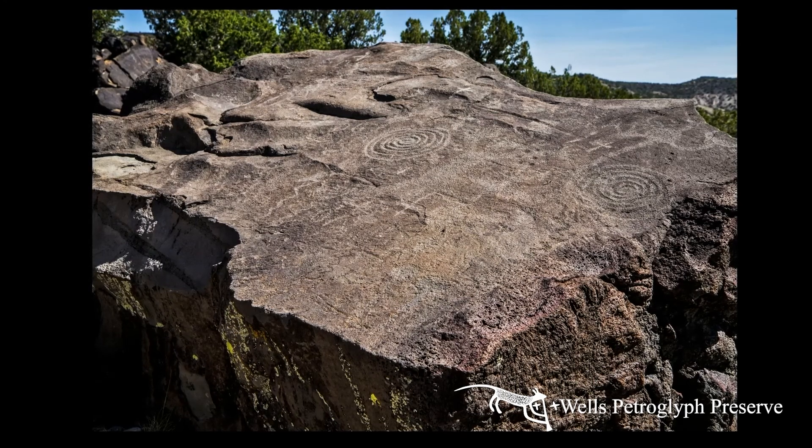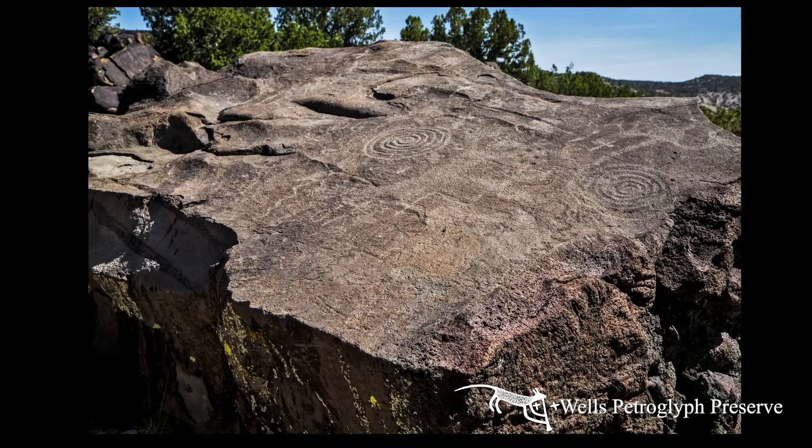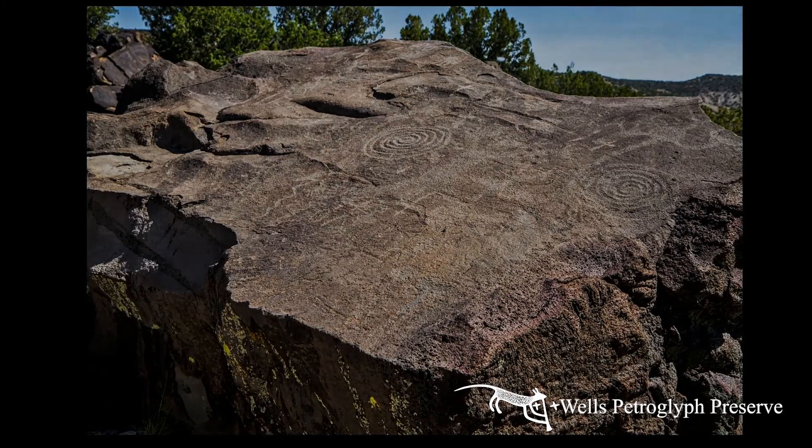...there's a little bump on the rock that makes a point of light go right to the center of that spiral. Watching it happen makes the hair stand up on the back of your neck. That's the most exciting thing.